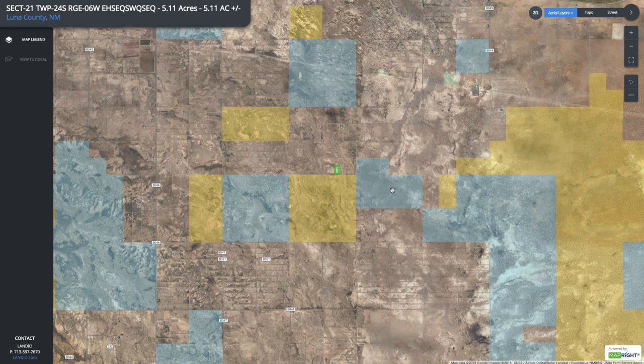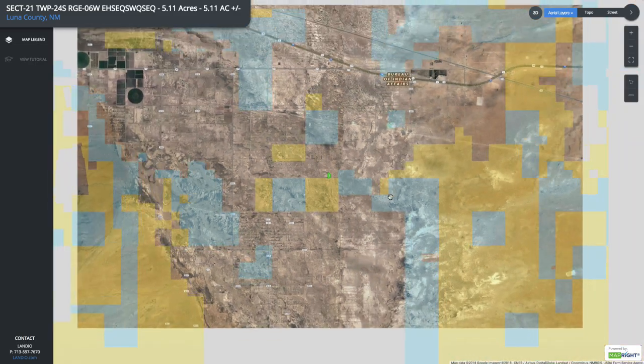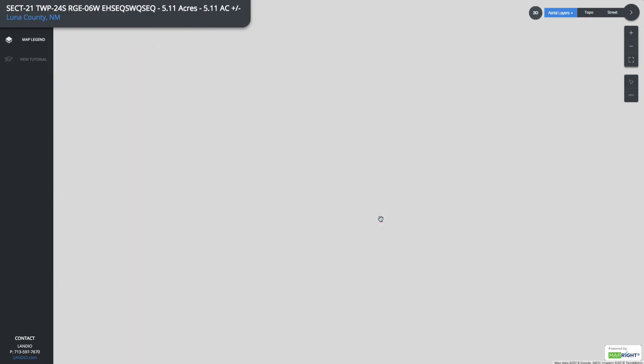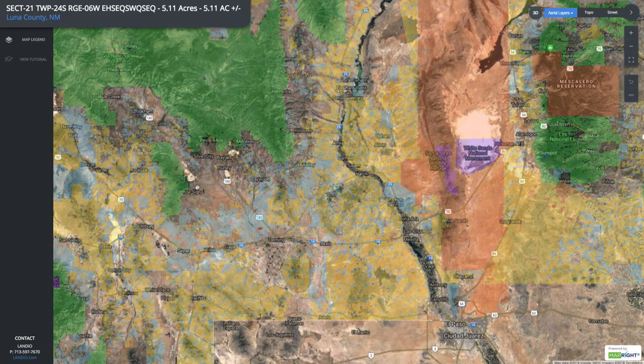Along the southern boundary you have contiguous about 2,000 acres of public land, and that is surrounded by literally million-plus acres of additional public land. As far out as we can zoom here, it is surrounded by all this public land.